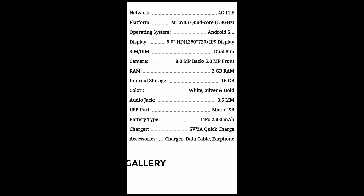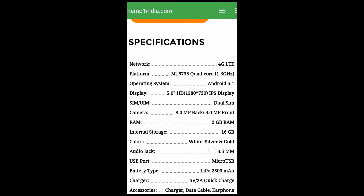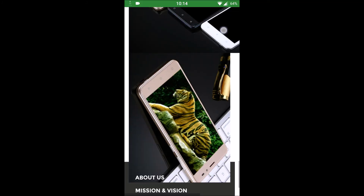It has a lithium polymer 2500 mAh battery with 2 ampere quick charge. The accessories available with this phone are a charger, a data cable, and earphones. This phone is available for just rupees 501.